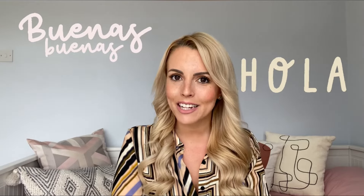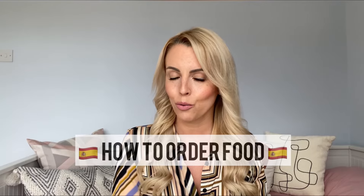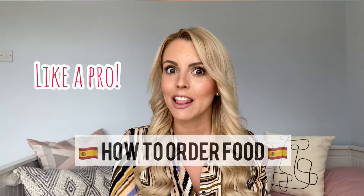¡Hola a todos! Welcome back to Spanish with Patri — ¡Bienvenidos a Español con Patri! Today's video is a really useful one, and I think it's one that you have been asking for the most: how to order food in a bar or a restaurant in Spain like a local. Are you ready? ¡Vamos!